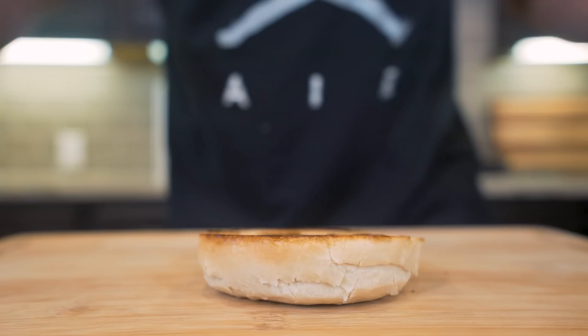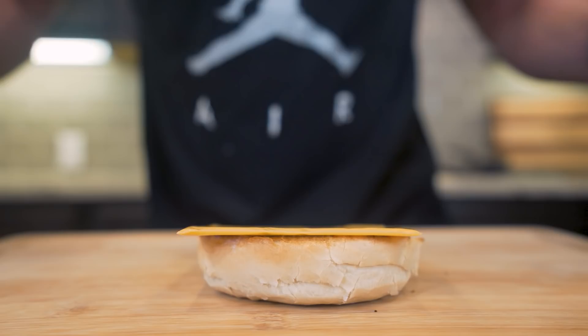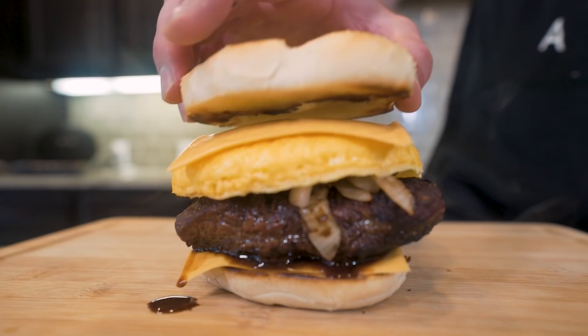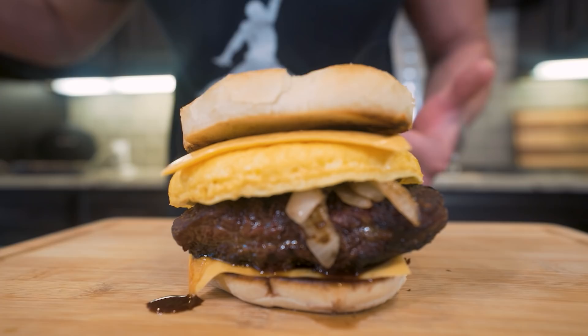Everything's coming together at right about the same time, so now we build. We take the bottom part of our bagel while it's still hot, lay down a piece of fat-free American cheese, sit our steak right on top. We follow that up with our grilled onions, then our egg circle, then another piece of fat-free American cheese. And then finally we put the top on. Ladies and gentlemen, I present to you the anabolic McDonald's steak, egg and cheese bagel.